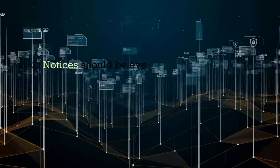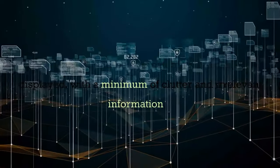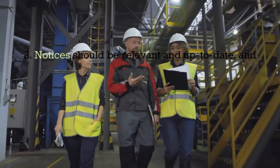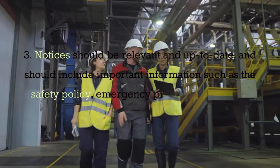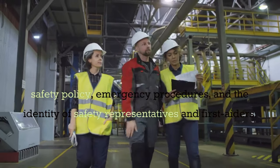Notices should be eye-catching and clearly displayed, with a minimum of clutter and irrelevant information. Notices should be relevant and up-to-date, and should include important information such as the safety policy, emergency procedures, and the identity of safety representatives and first-aiders.